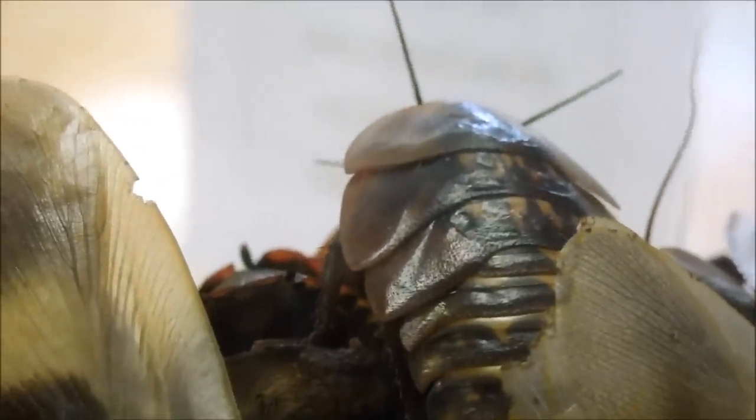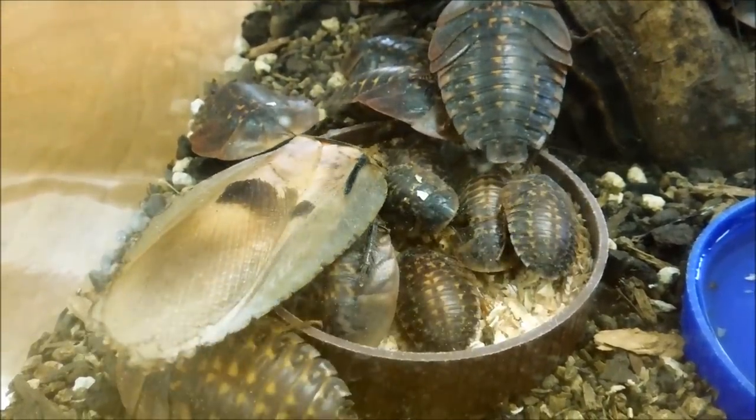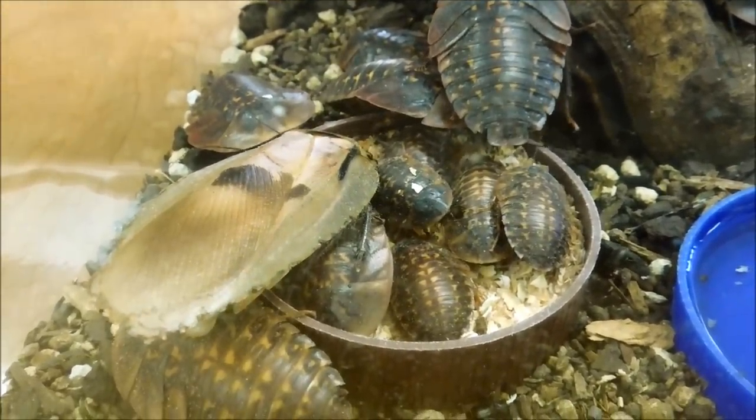This species is found in tropical areas of Panama, the West Indies, and northern South America. It's an arboreal cockroach, so it lives in trees, and that's why they have a dead tree trunk in this cage to let them climb on.